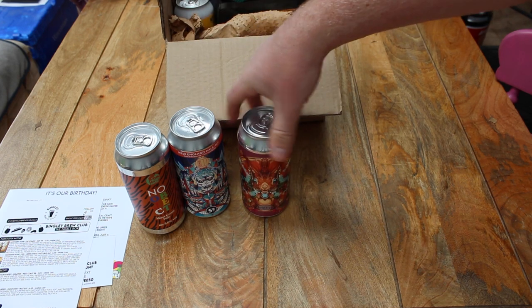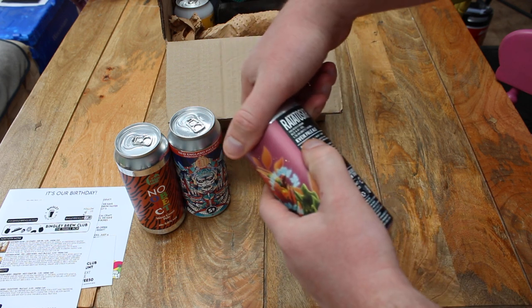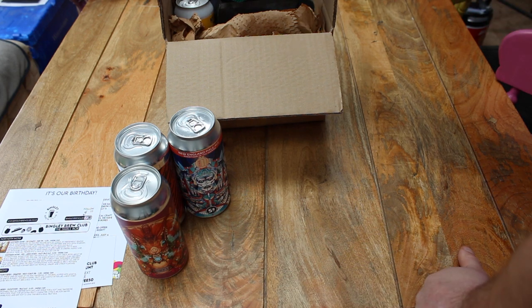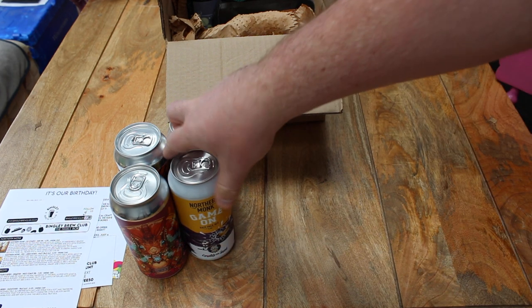There is Rattuska, a Quebec Pale Ale from Tataris Beers over in Leeds. There is also another Hazy Pale Ale which is from Northern Monk.